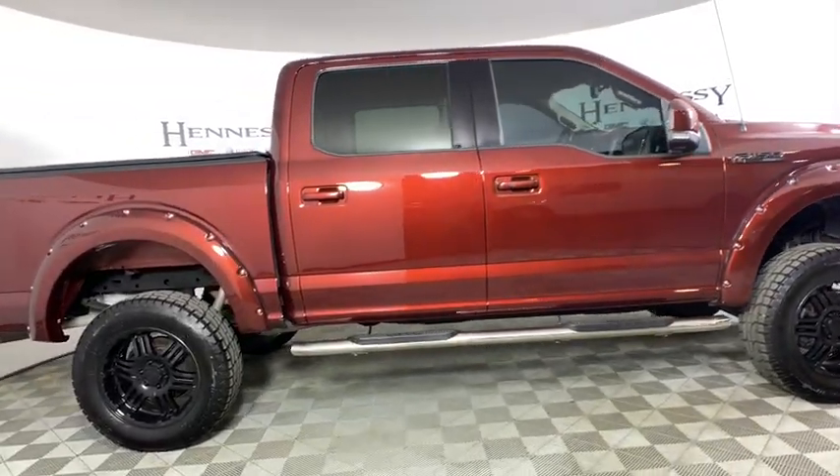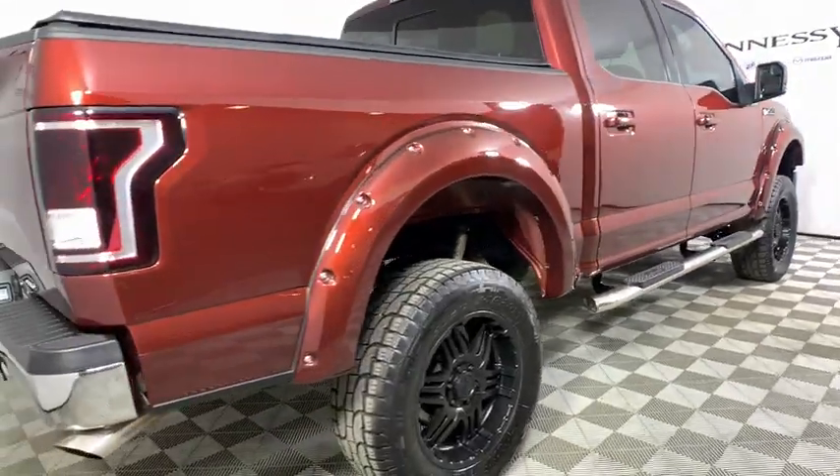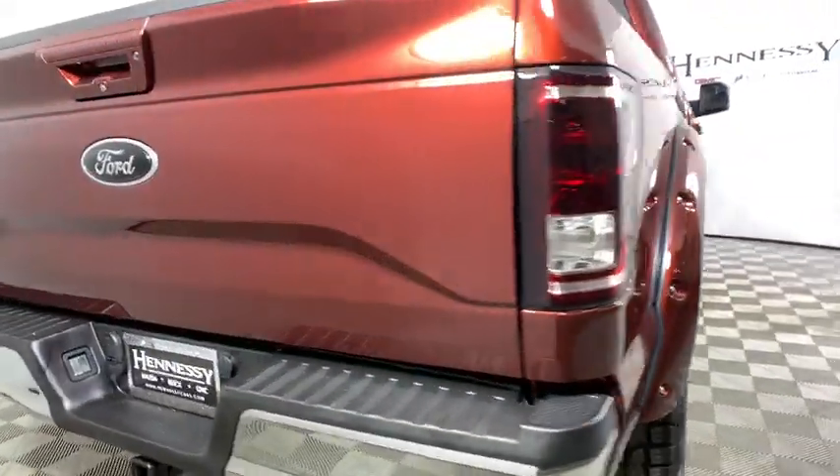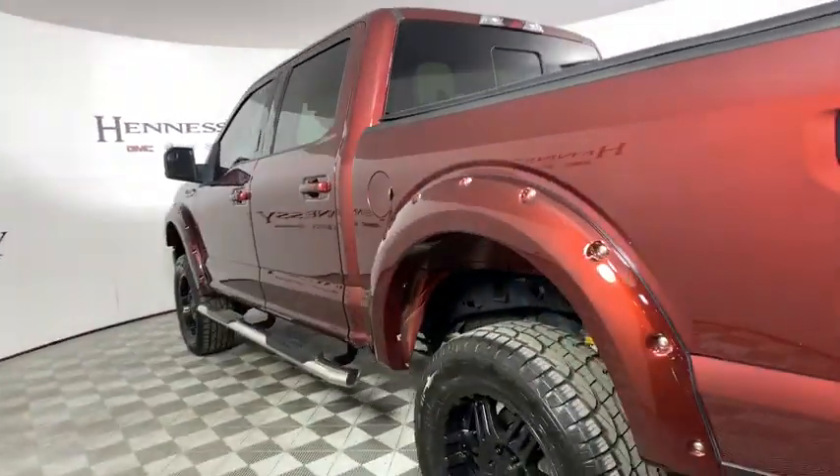Power passenger seats, traction control, dual airbags, power steering, four-wheel disc brakes, center armrest, rear window defroster, power windows, electronic stability control, CD player, security system.